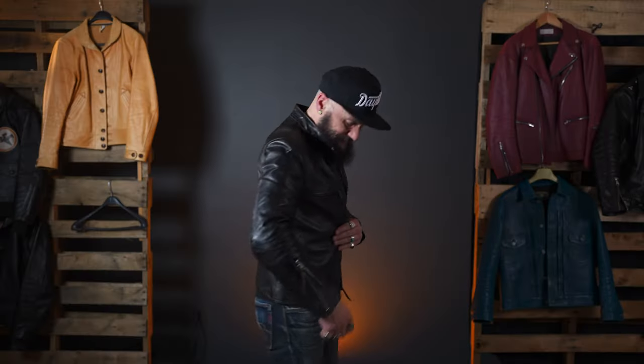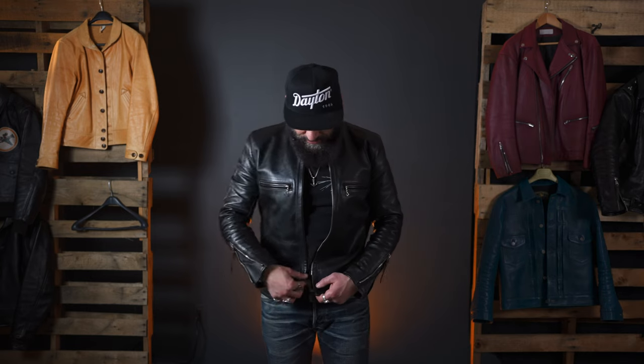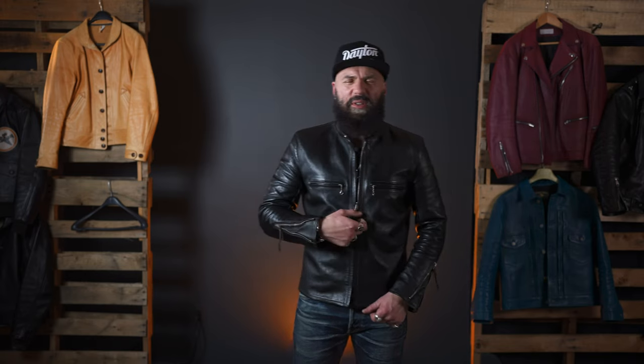I'll show you what it looks like in the back, to the side. I'll zip it up for you so you can see what it looks like zipped up. The zipper is just stunning — you've got beautiful action. You've got zippers on the side. It's beautiful.